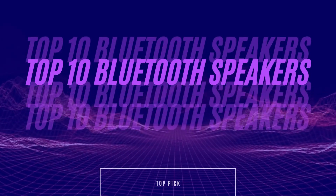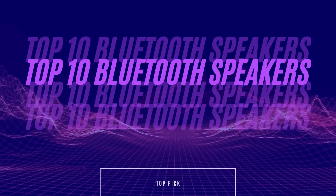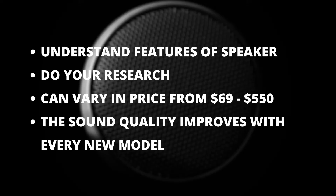In this video, we will be looking at the top 10 Bluetooth speakers. Your choices are plentiful, so understanding what you want is important before making a purchase. The price range of the speakers in this list ranges from $79.99 to $500.